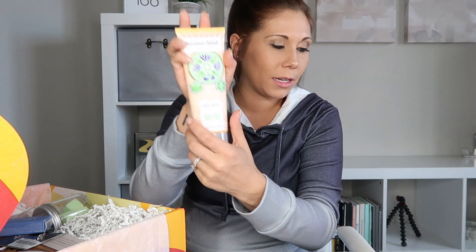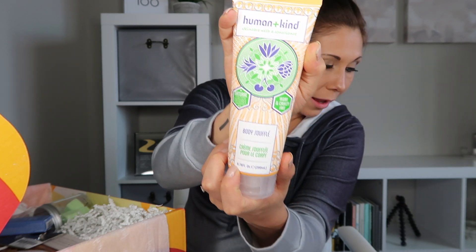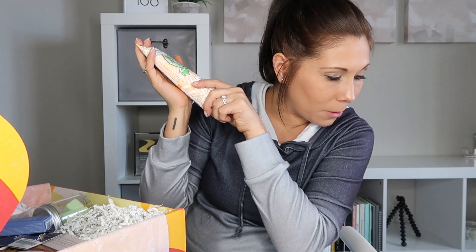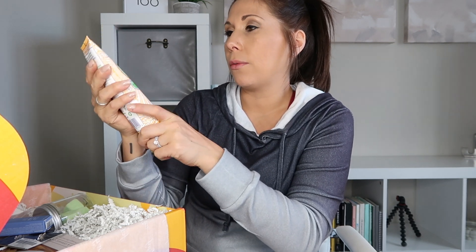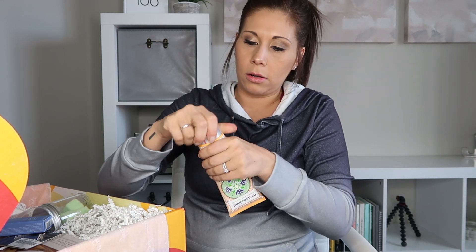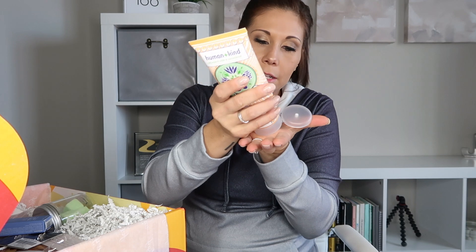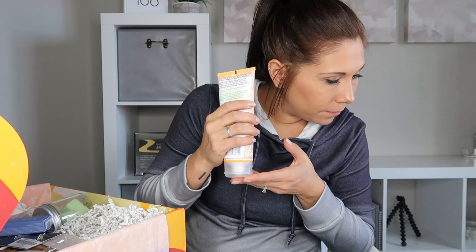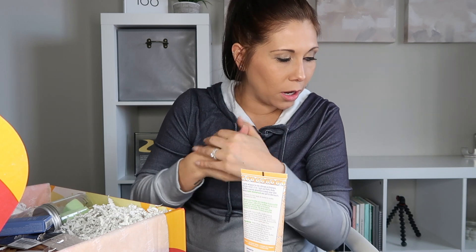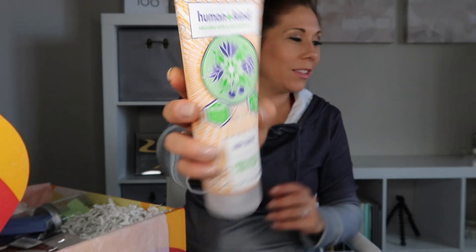This is also a blue option — in every single box. We have the Human and Kind Body Souffle: lather yourself in a blend of apricot oil and shea butter. It's vegan and cruelty-free natural skin care. It smells like apricot — amazing, feels amazing. I could get used to that. It's truly magical.